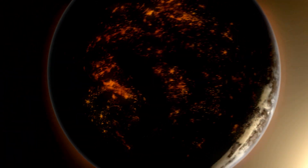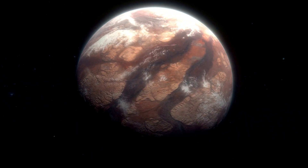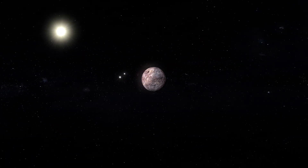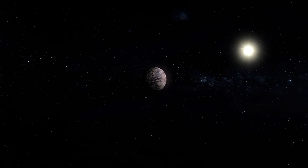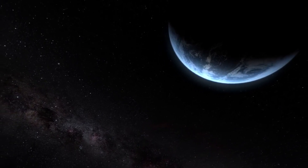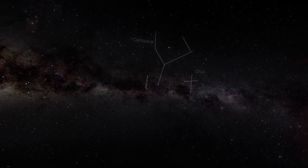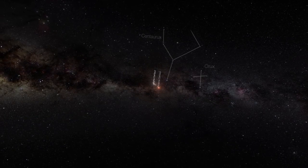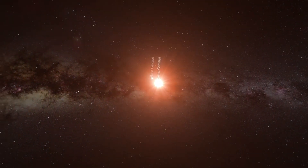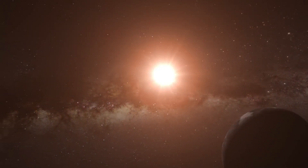What did the James Webb Space Telescope reveal? When this powerful instrument set its sights on Proxima B, it wasn't just searching for water vapor or carbon dioxide. Scientists were hunting for clues about the planet's atmosphere, surface conditions, and any signs that life might be possible. But what they found left everyone speechless. On the planet's dark side, there's a steady glow — not the flickering light of volcanic activity or auroras, but something that looks eerily artificial. The data suggests a pattern consistent with city lights. A faint, steady illumination on a planet over four light years away could mean we're not alone.